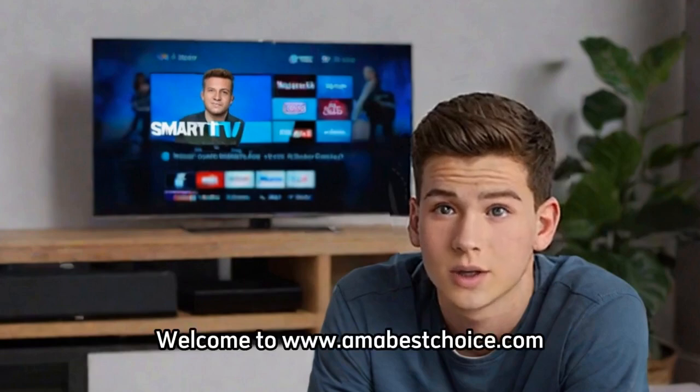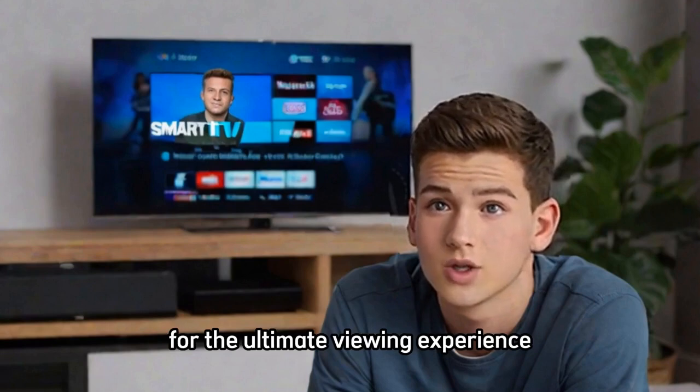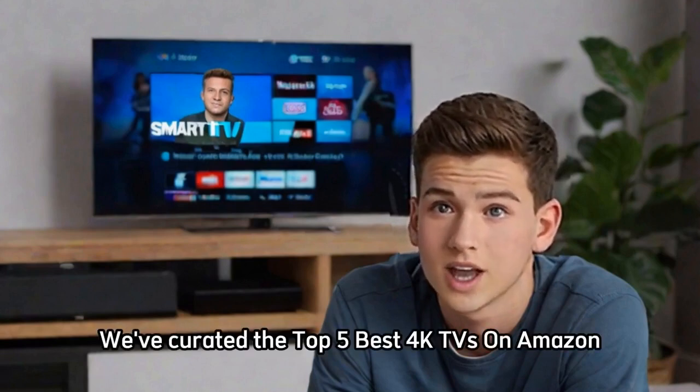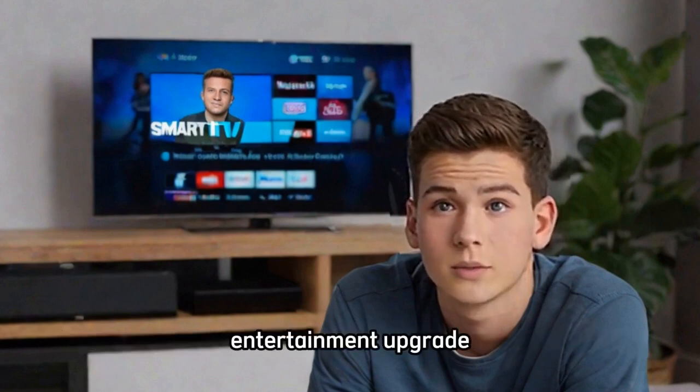Welcome to AMABestChoice.com. If you're on the hunt for the ultimate viewing experience, you're in the right place. In this video, we've curated the top 5 best 4K TVs on Amazon to help you make an informed decision on your next home entertainment upgrade.